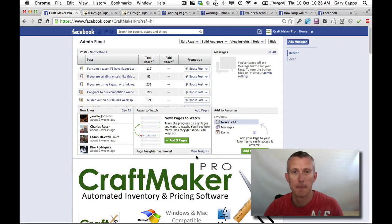Hey there, Gary here from Craftmaker Pro. Just making this video — this is the solution I found to actually fixing the Facebook spam penalty.